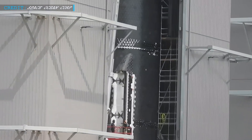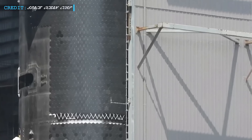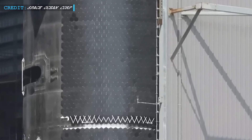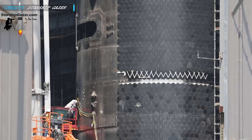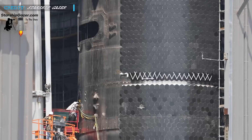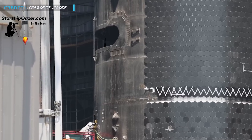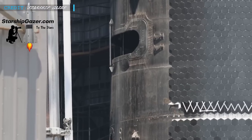Recently, there have been some captivating developments surrounding Starship 28, and one of the noteworthy changes involves the removal of its sliding payload bay door. On June 15, the crew in charge attached a crane to Ship 28's sliding door and through some intricate maneuvering, they managed to reorient it inside the vehicle and slid it out. This sliding panel is the part we commonly observe from the exterior of the ship.